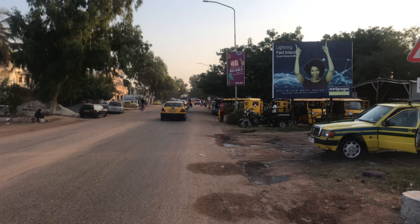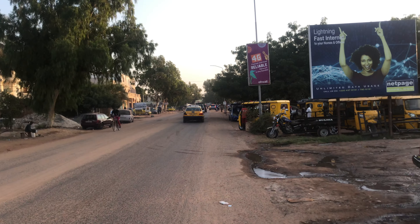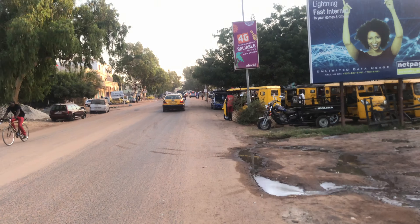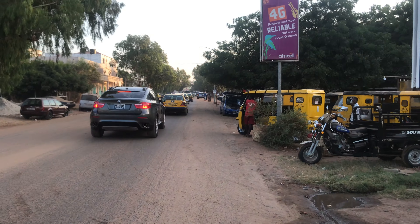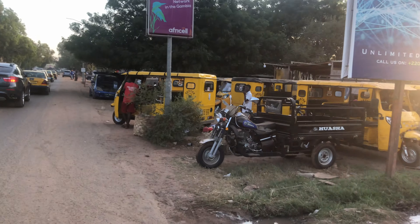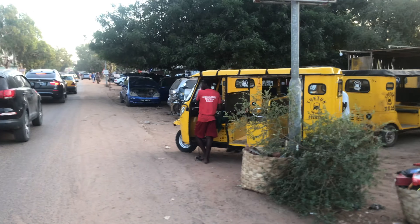There is also another car wash here. So if your car is dirty and needs washing and you are around this end, consider it done. And here you have the tuk-tuk garage — lots of tuk-tuks are parked here.